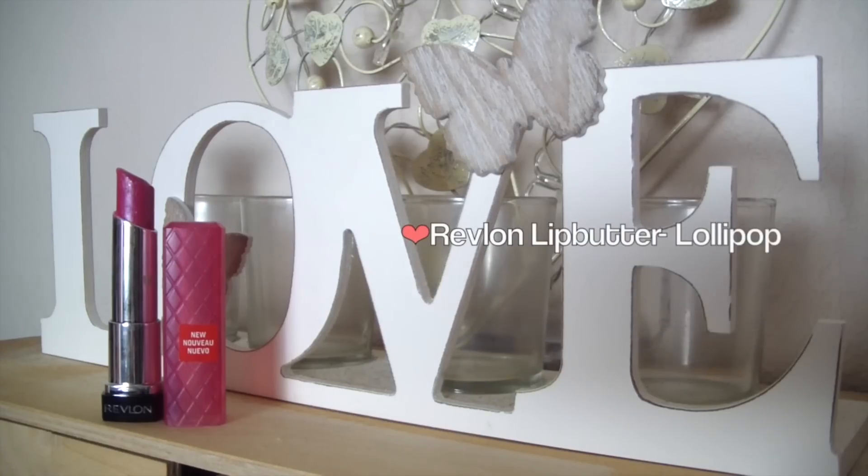Moving on to my favourite part which is the lips. I'm using the Revlon Lip Butter in Lollipop — it's just a really hot fuchsia bright pink. It's absolutely gorgeous and this is like the perfect shade that she was wearing in all the pictures I could find. Any kind of colour like this, any bright hot pink will do.